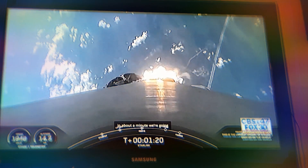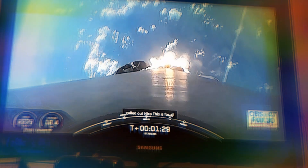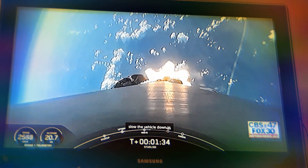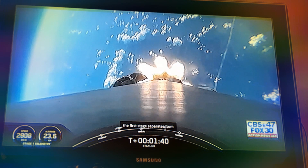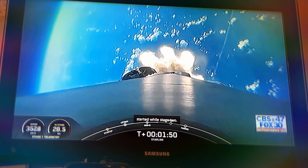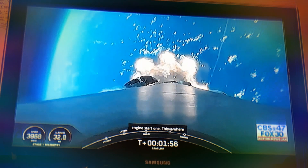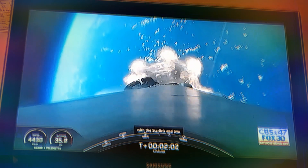In about a minute, we're going to have three events happening back-to-back. First will be main engine cutoff, or as you'll hear it called out, MECO. This is where all nine M1D engines shut off and slow the vehicle down in preparation for the second event, stage separation. This is where the first stage separates from the second stage, with stage one starting to make its way back to Earth for landing. While stage two continues its journey with the third event, SES-1, or second engine start one. This is where MVAC will light up and begin to propel the second stage along with the Starlink and two ride share satellites into orbit.